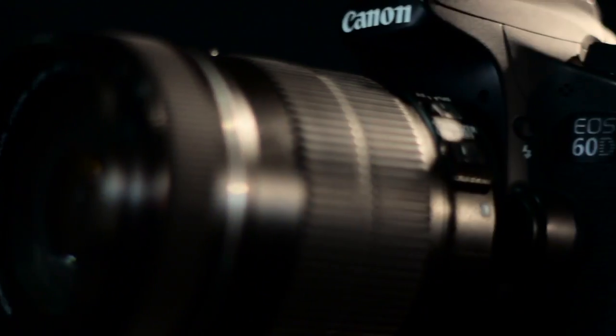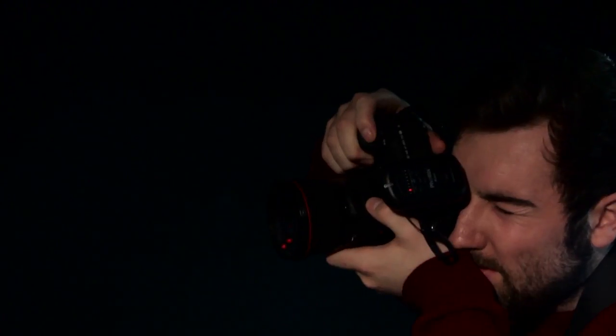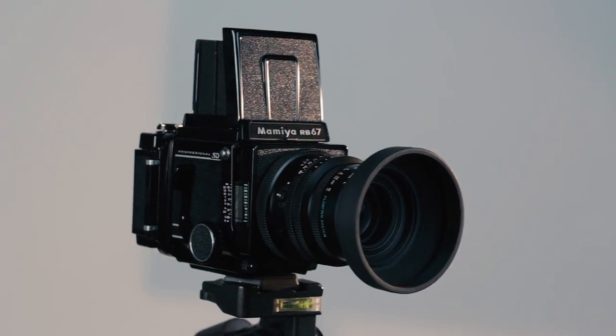We use a wide variety of equipment, from DSLRs to small format 35mm cameras, medium format Mamiyas, and large format 5x4 cameras.